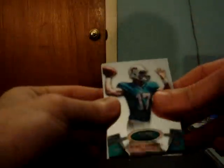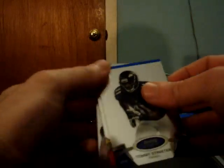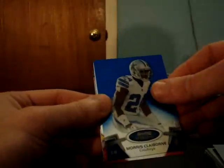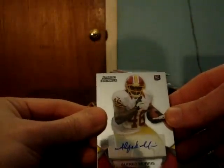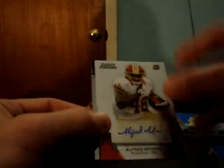Didn't expect that. Ryan Tannehill Dolphins. Tommy Streeter for the Ravens, blue refractor. Blue refractor is Cowboys — Morris Claiborne, 42 of 99. The autograph — nice hit for the Redskins, Alfred Morris, one of the top rookie autos.